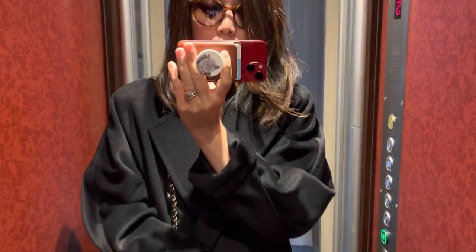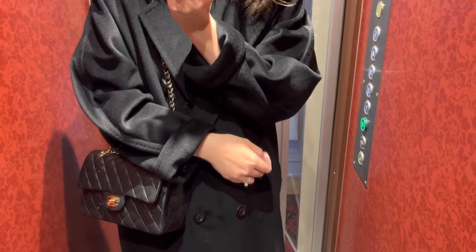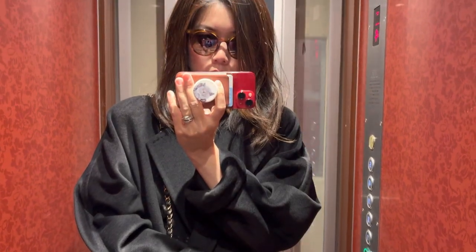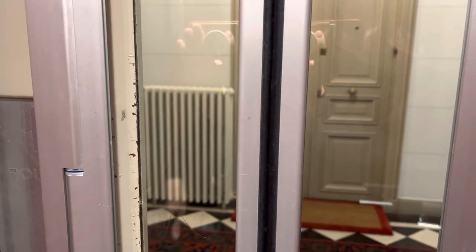Hello, welcome back to my channel. As you can see, I'm in a tiny elevator. I just wanted to show you my outfit for the day — I'm going out to try on a few Celine bags in the Paris centenary store, and after that I'll also be checking out the Japanese pastry shop in the Saint-Germain area, so stay tuned.